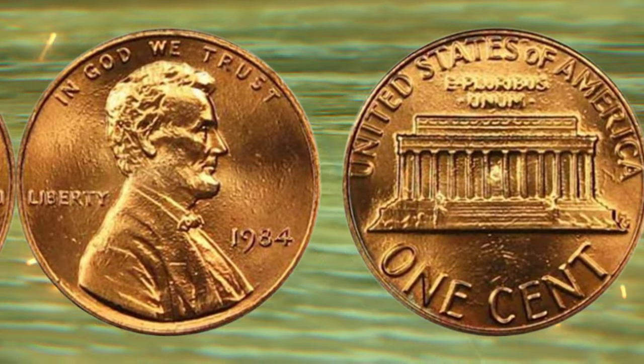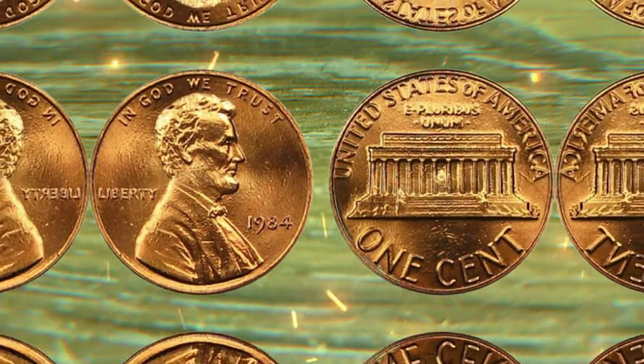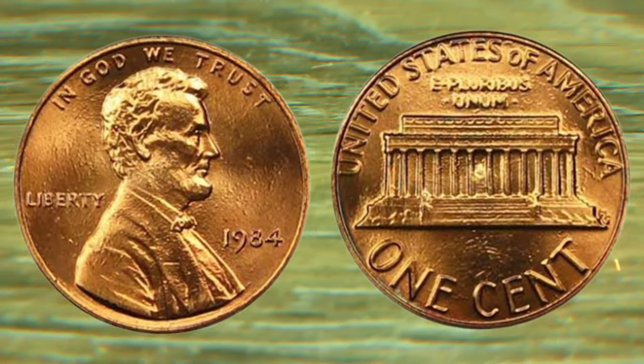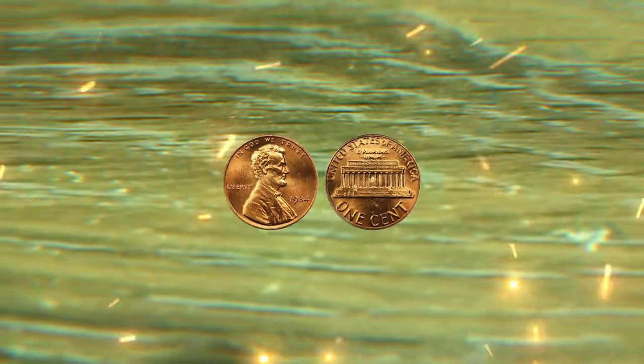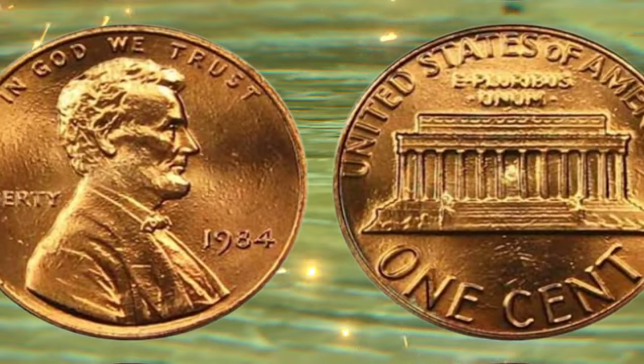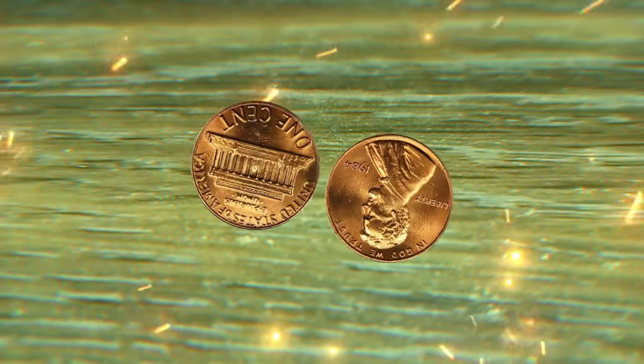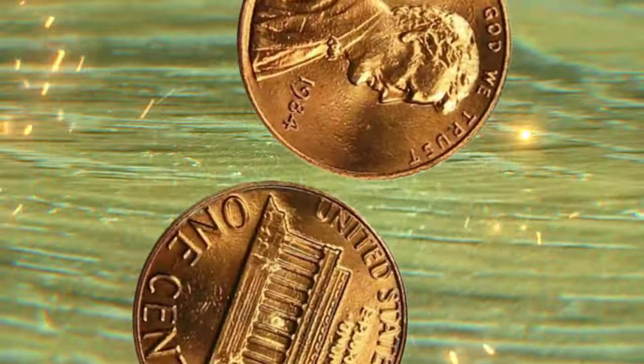But wait, there's more. The condition of a coin plays a crucial role in determining its value. We'll delve into the meticulous process of coin grading and preservation, uncovering how even the tiniest imperfections can make a monumental difference in a coin's worth. Learn the tips and tricks to keep your coins in pristine condition.